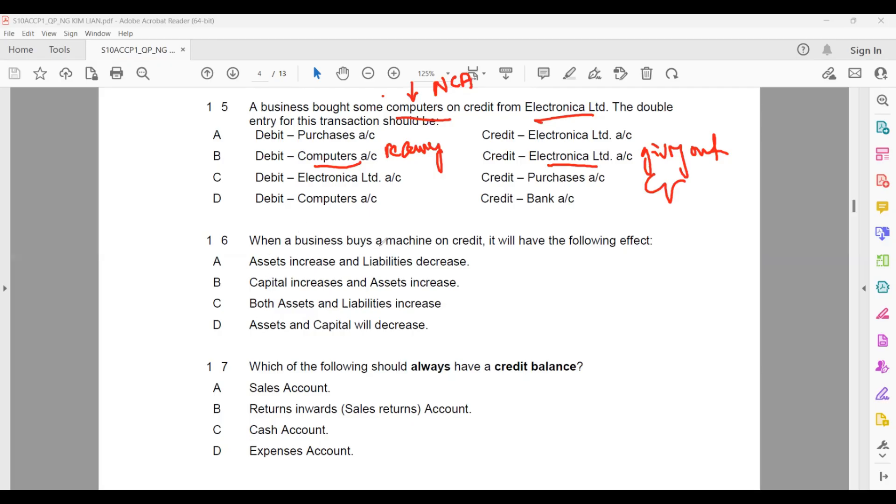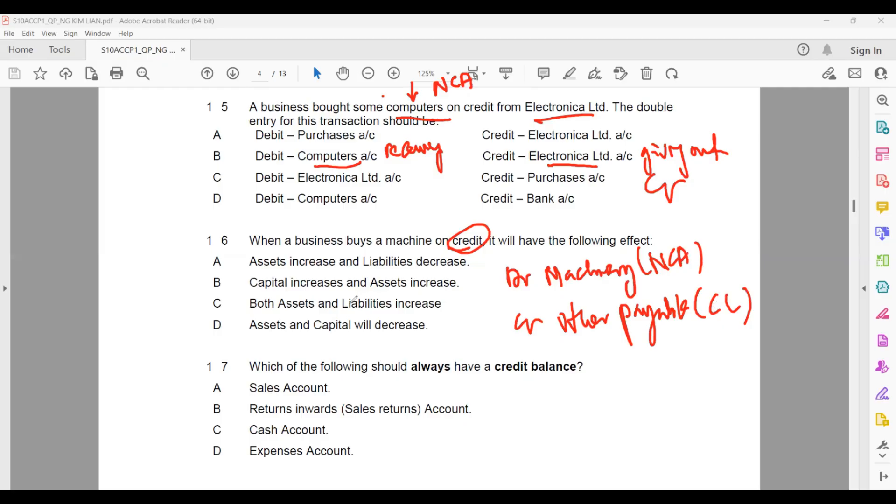Question sixteen: when a business buys a machine on credit, it will have the following effect. On credit means we didn't pay cash. We debit machinery and credit other payable. Machinery is a non-current asset; other payable is a current liability. So asset increases because machinery is debited; liability increases because payable is credited. For the accounting equation — asset: debit increases, credit decreases; liability: debit decreases, credit increases. Capital is not affected here. Both asset and liability increase.